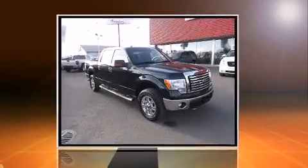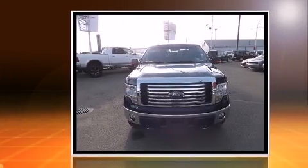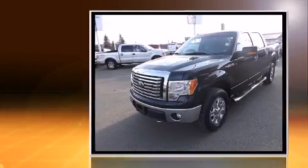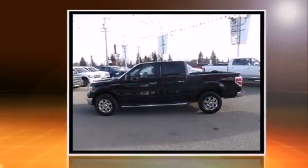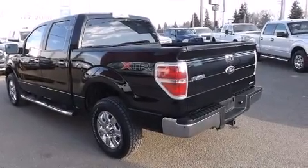Familiarize yourself with the 2012 Ford F-150. This four-door, five-passenger truck just recently passed the 50,000-kilometer mark. A five-liter V8 engine pairs with a sophisticated six-speed automatic transmission, and for added security, dynamic stability control supplements the drivetrain. Four-wheel drive allows you to go places you've only imagined.